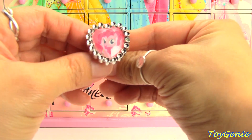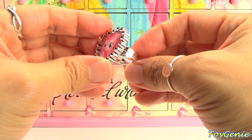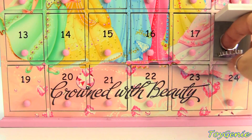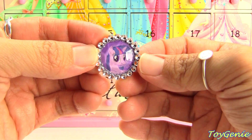Number eighteen has a My Little Pony Pinkie Pie ring in the shape of a heart, and there's also something else inside — we have a Princess Twilight Sparkle ring!